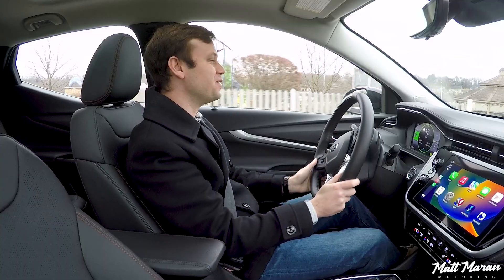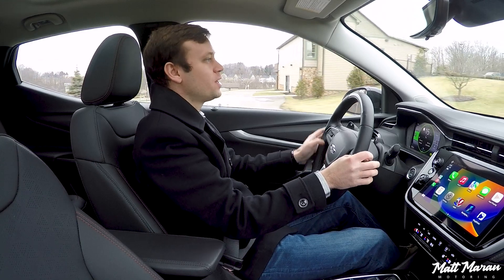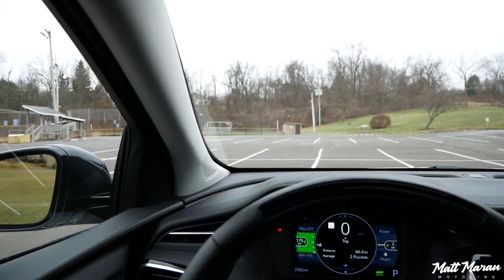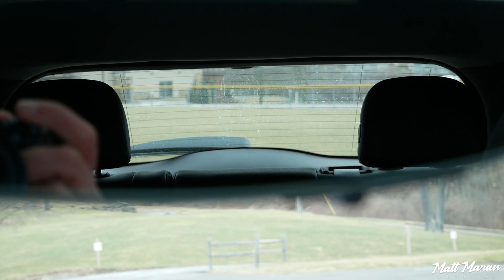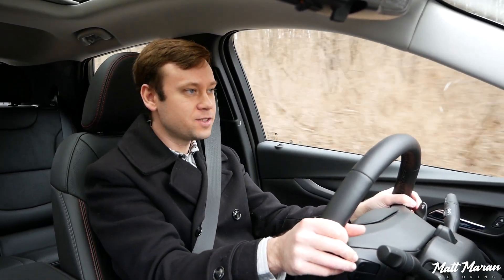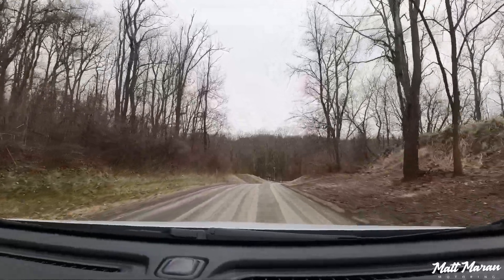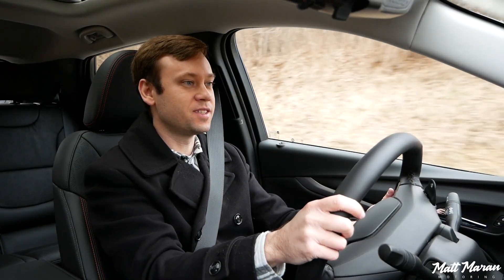Setting off in the Bolt EUV, you notice a slightly higher seating position that gives a crossover feel. You have great visibility — a large windshield, a dashboard that drops down nice and low, and a good view out the sides. The Premier trim has a camera rearview mirror and a 360 camera, which seems like overkill for a vehicle this small but is nice for parallel parking. Cruising at low speeds, it's nice and quiet.